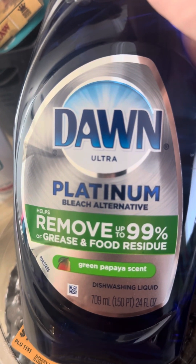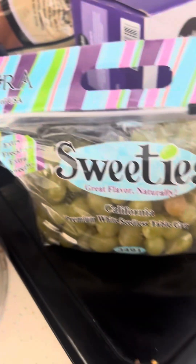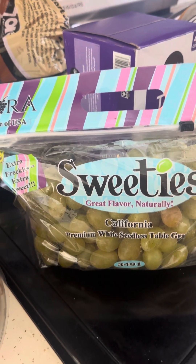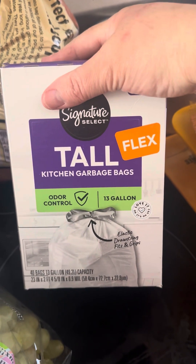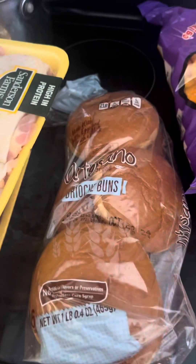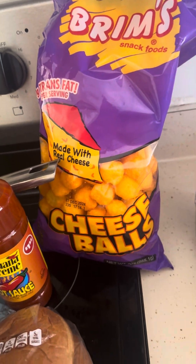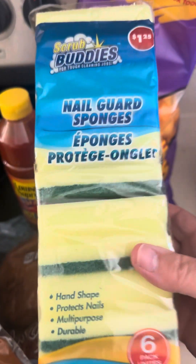I also have Dawn soap, and I have this Fruit Flex kitchen bags. I got potatoes, onion, and chicken thighs. Also from the Dollar Tree I got Louisiana sazon, burrito, brine cheese, and ketchup.